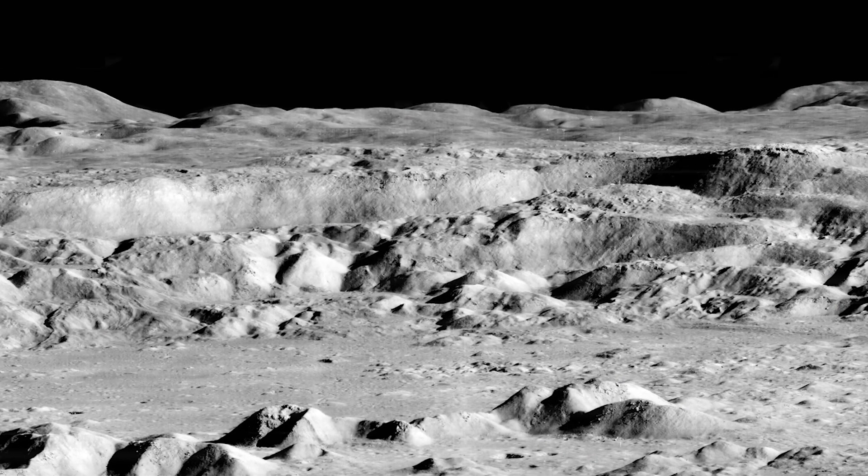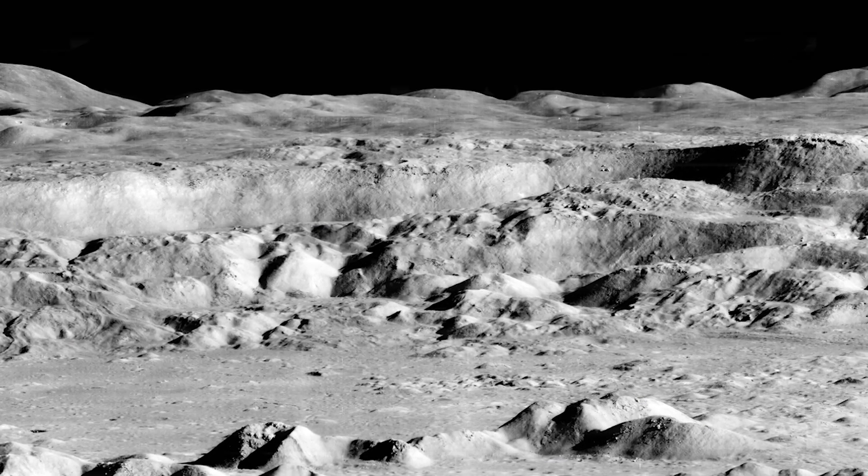The second image that we recovered was Copernicus. It was an oblique view into the crater, almost as if you were standing on a cliff looking down.